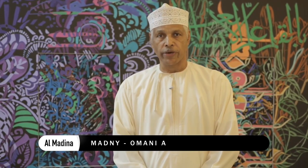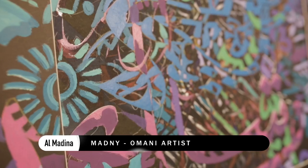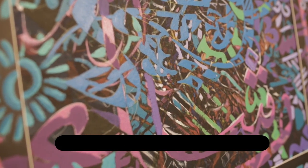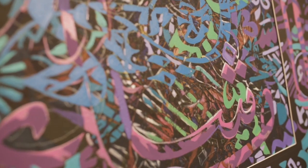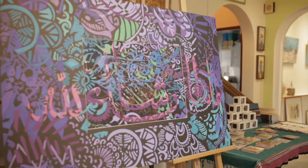My artwork is what I call calligraphy — Arabic calligraphy — with a lot of graffiti colours displayed in my artwork and an infusion of African motifs and patterns that takes it to another level.